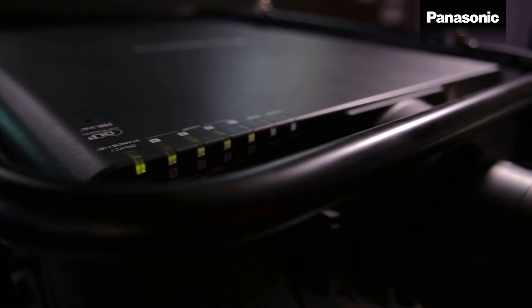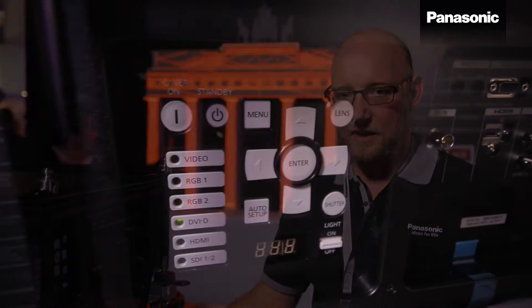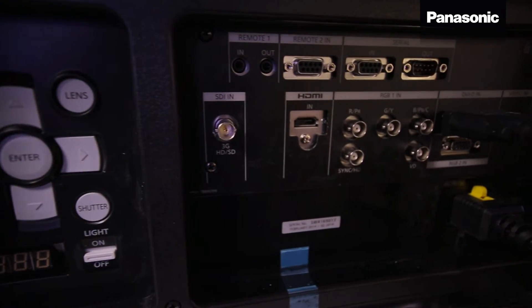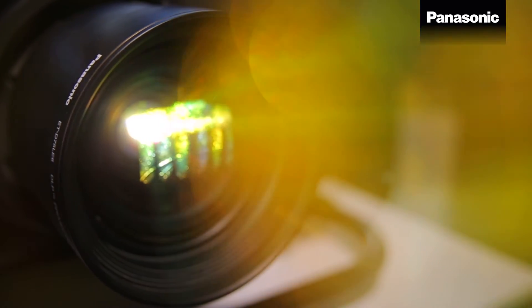This is the new PT-DZ16K 16,000 lumen 3-chip DLP projector, the latest addition to Panasonic's large venue projector family. It combines all the features from the 20,000 lumen category: small compact lightweight design, multi-lamp system for failure-safe operation, onboard geometric adjustment, color matching, and edge blending functionality — but at a 16,000 lumen brightness level and at a lower price point. This is your entry into large venue projection.